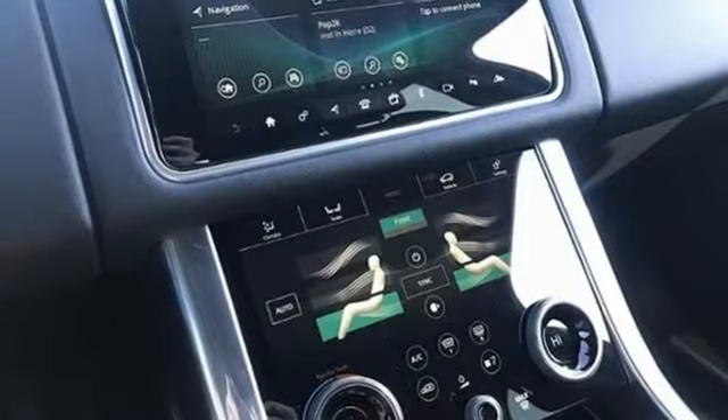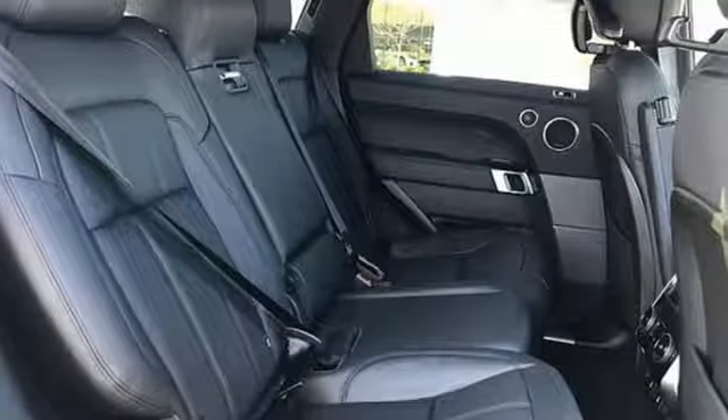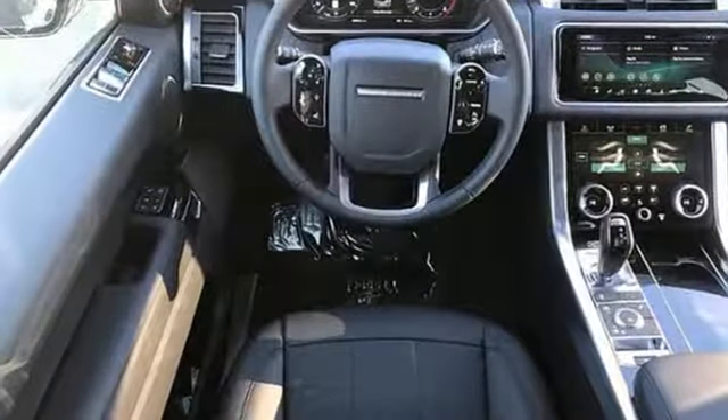doors and push-button start proximity key, dual zone climate control, front and rear parking sensors, and intercooled supercharged V6 engine.